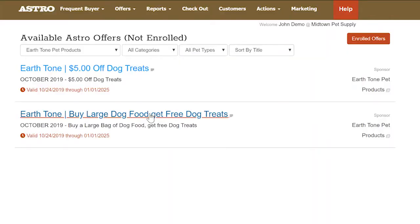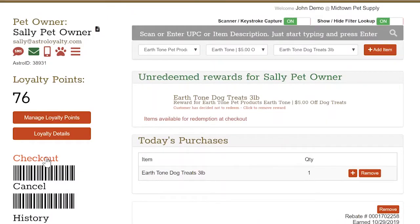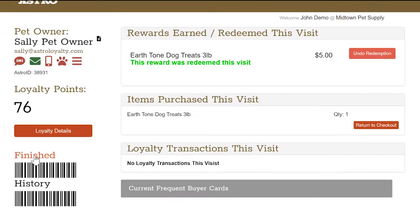Here's how it works. Astro Offers are available to you a few weeks before they go live. You simply go online and enroll in the offers you like. At checkout, you simply select the free product — that's it. You will automatically and quickly receive your distributor credits.